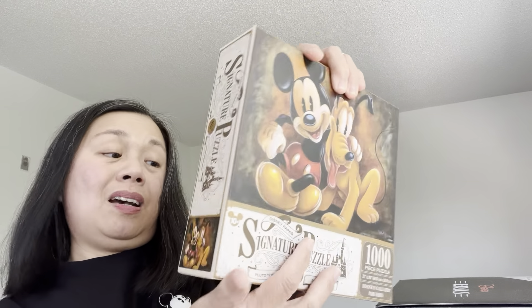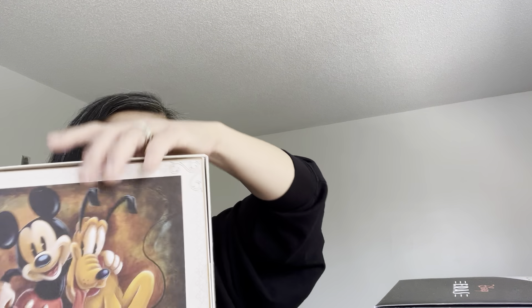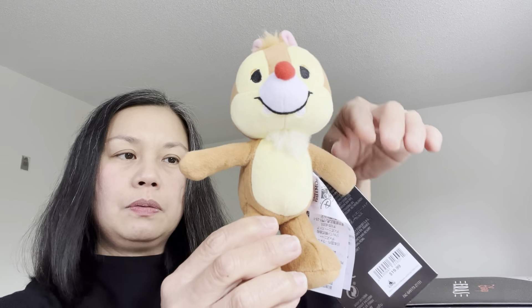That's the back and side of the puzzle — it shows how many pieces there are and there's Pluto at the back. This one retails at $24.99. This one is mine — I'm not going to sell it. Next item: my friend got a Dale nuimo, and Dale is my dog Luna's nuimo. Because he'd be by himself, I decided to also get Chip so he doesn't get sad or lonely. Chip is darker than Dale, Chip has a black nose and Dale has a red nose, and look at their very cute tiny tails.